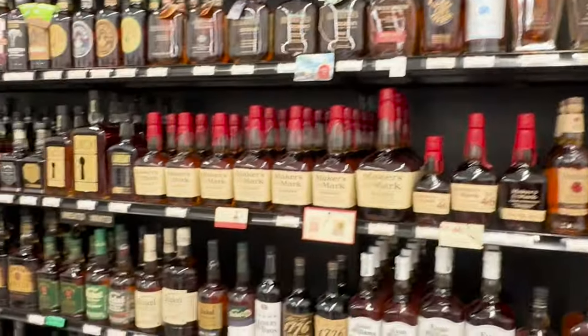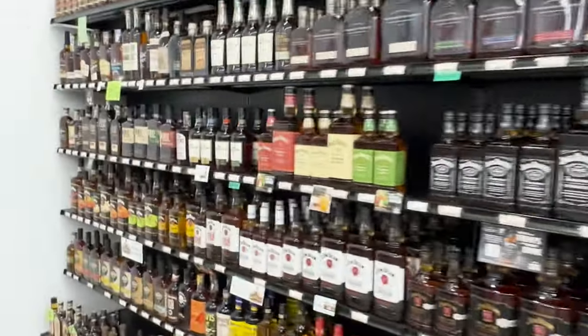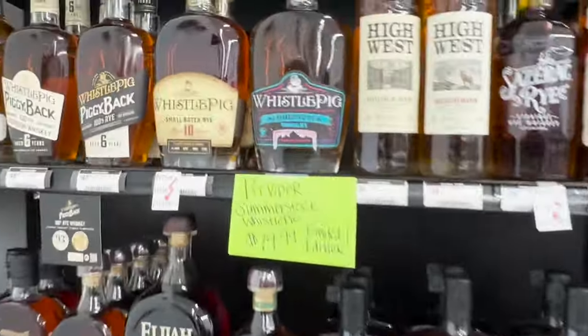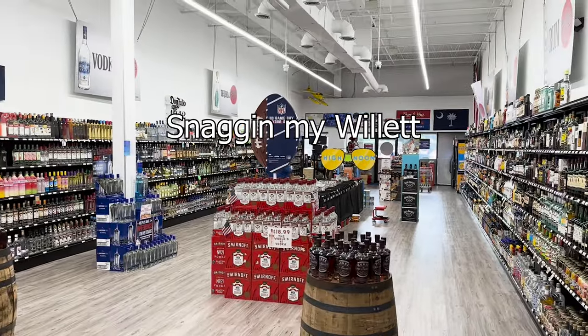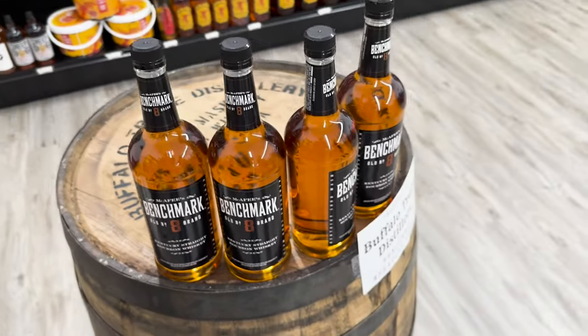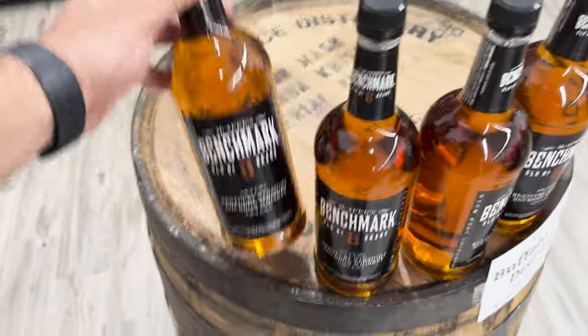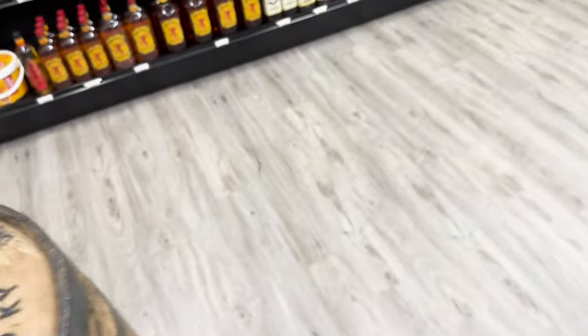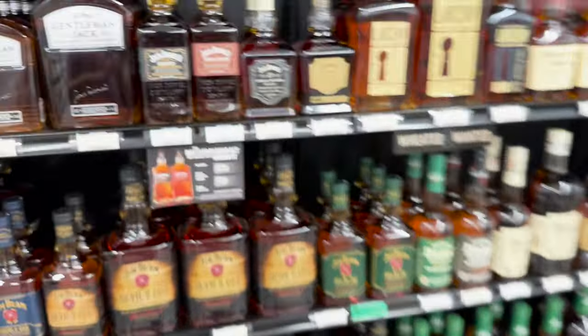And there's another cool one — the Whistle Pig Summer Stock down there at the end. We got a decent amount of that in. There's the Willett Pot Still. The old school Benchmark — oh, it's the old number eight brand, maybe 14-year? And it's $13 for the 750 — that's really not a terrible price.